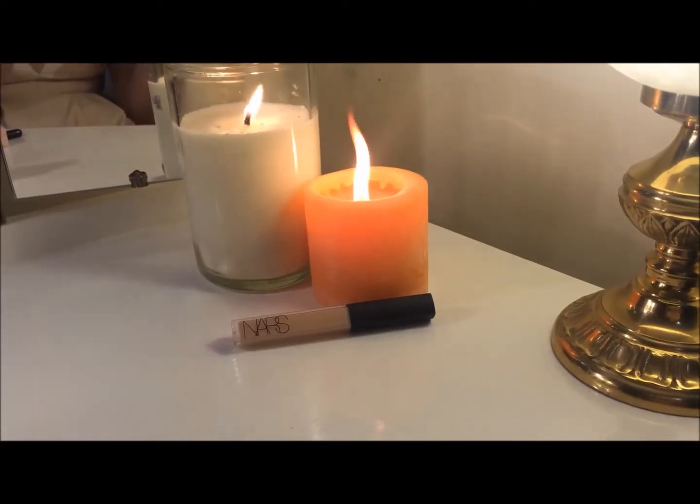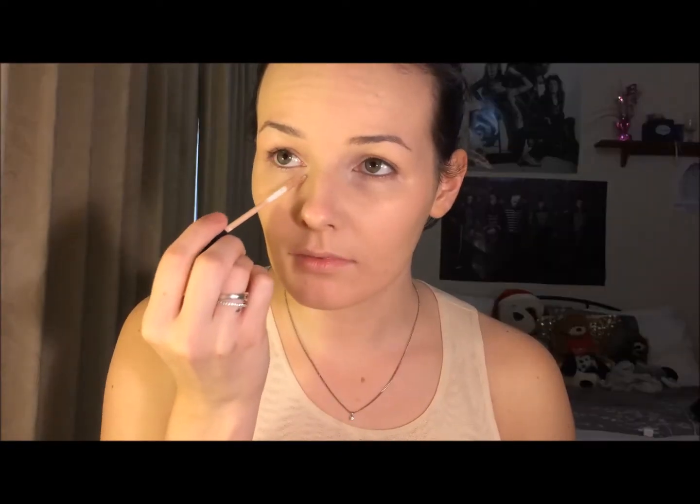The concealer I'll be using is the NARS Radiant Creamy Concealer in Vanilla — I'm just going to pop this under my eyes. It doesn't have too much coverage so it's not going to be really intense. I'm just going to use it to color correct some redness on my nose and a few pimples on my chin. Then I'm going to take a damp beauty blender to blend the concealer under my eyes — it's a lot gentler than using a brush and it just makes it appear more flawless.